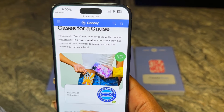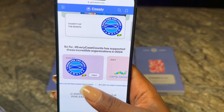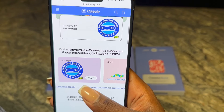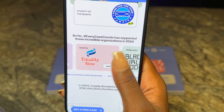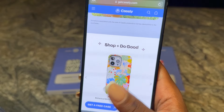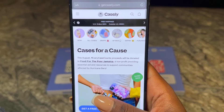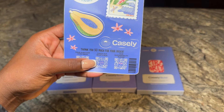It says 'Cases for a Cause.' They have a hashtag — every case counts — and this month's charity they're donating to is Food for the Poor Jamaica. Every month they have a different organization they donate to. These are the ones they've done in 2024. Shop and do good at the same time — who doesn't want to make a difference by doing something you were already going to do anyway? The next QR code says 'check out what's new.'